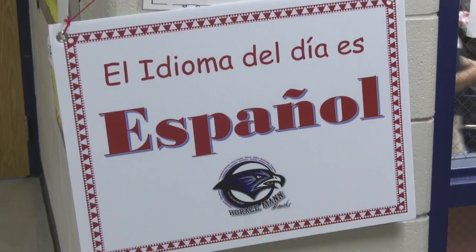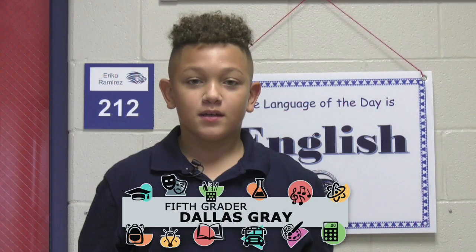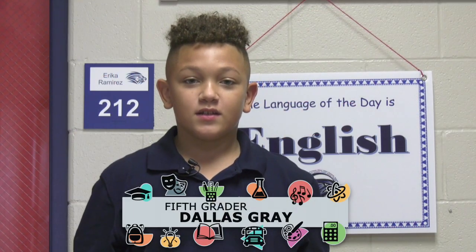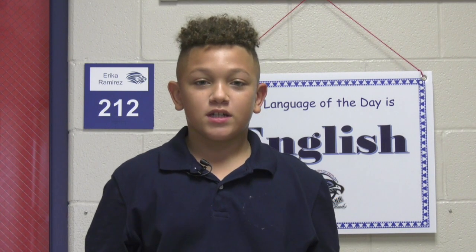Starting in second grade on up, they start dual language, dual literacy, learning both English and Spanish, but in separate settings. I like Horseman because you get to learn two languages, and when you grow older, you could get more jobs and more doors.